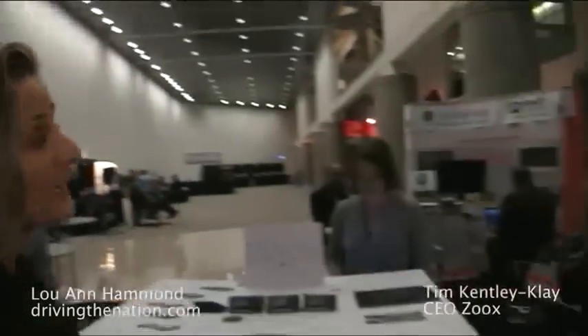Hi, I'm Luann Hammond, DrivingTheNation.com. I am here with Tim Kentley-Klay, the founder and CEO of Zoox. That's right, Zoox. And you're going to tell us what Zoox is.